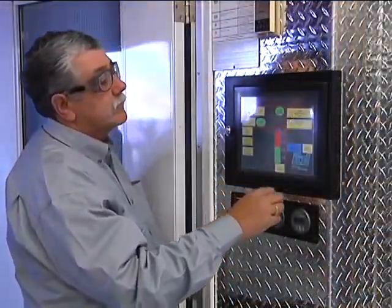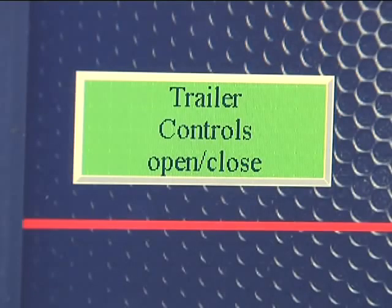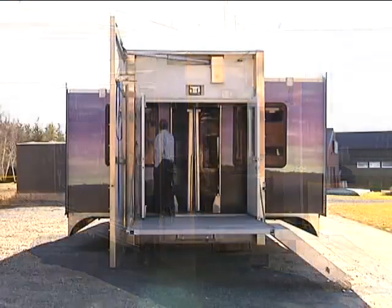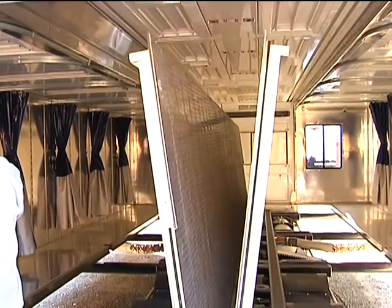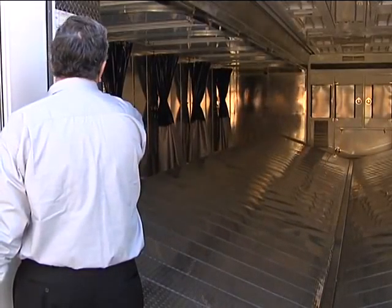Diesel generators supply power to operate equipment, lighting, heating and air conditioning. The retractable sides roll out and expand and a hinged, collapsible floor opens to reveal a state-of-the-art lab. The actual deployment takes about 25 to 30 minutes.